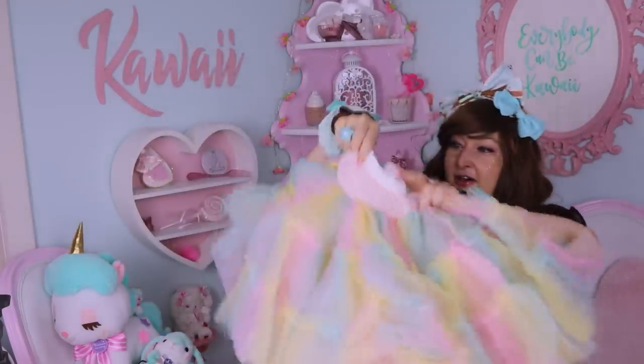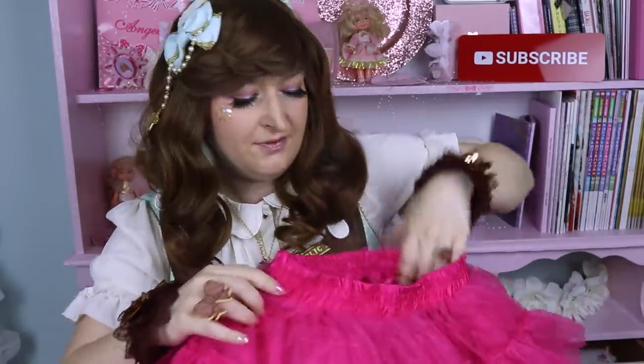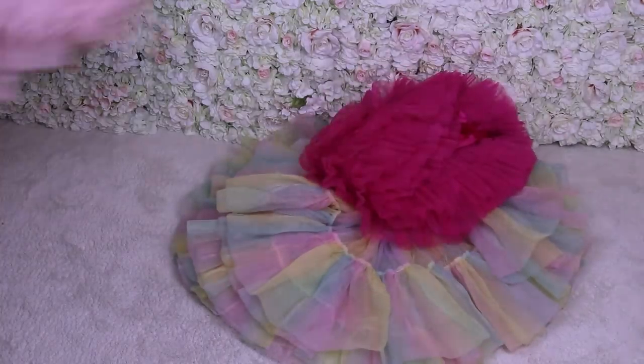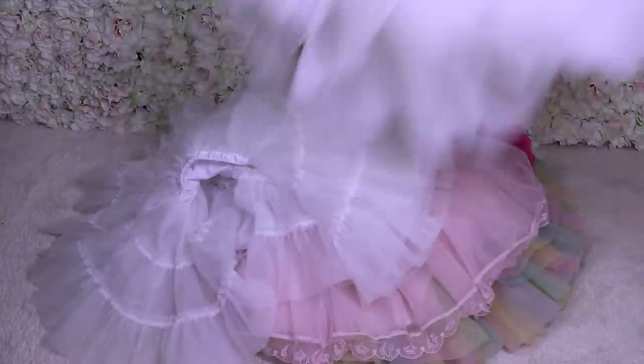So I did something a little bit crazy. For over a year I spent hundreds of dollars to buy 15 petticoats, then I spent countless hours measuring them, comparing them, and putting all the information together to make the ultimate petticoat compare test. With that, you'll be able to find the petticoat that is perfect for you.